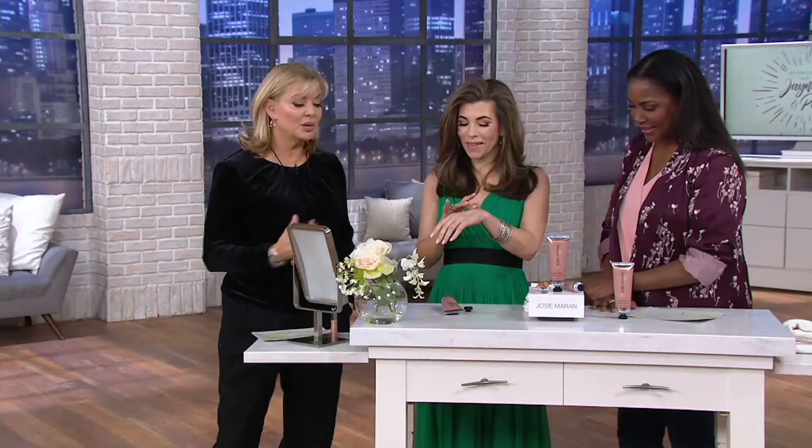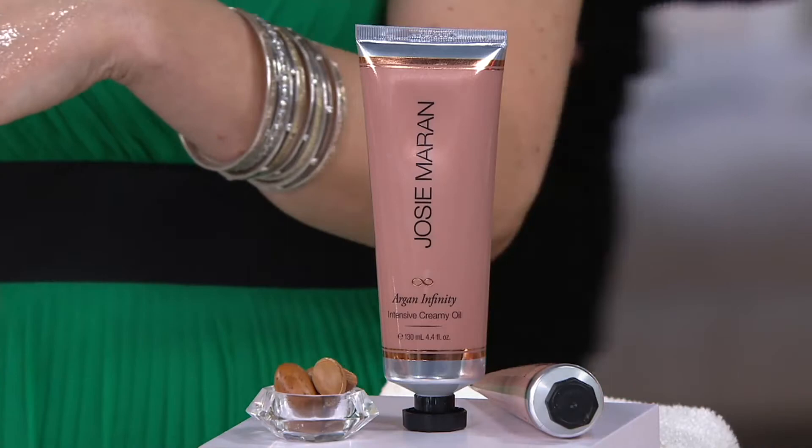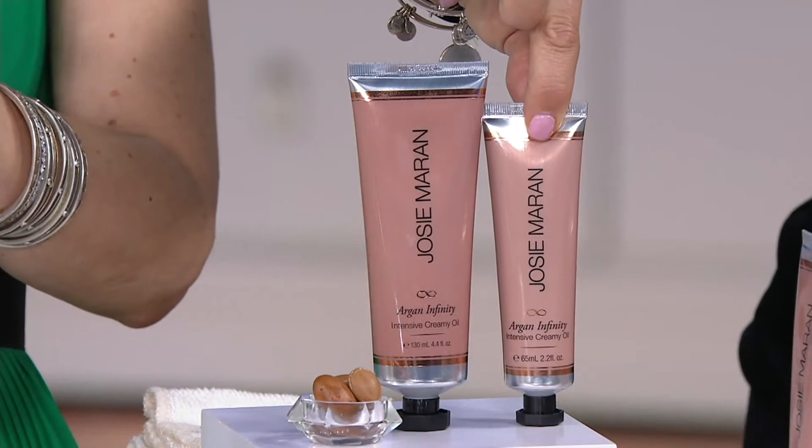Sit down because this is the time of year when I feel like the life has been sucked out of my face, my hands, my elbows, my knees. So it's item 262116 — our supersize Infinity Creamy Oil. This has gotten rave reviews and we supersized it because the normal size is 2.2 oz and sells for $28 on Josie's own website. For just $1.94 more, we're giving you twice as much product — the number one reason to shop with us on QVC.